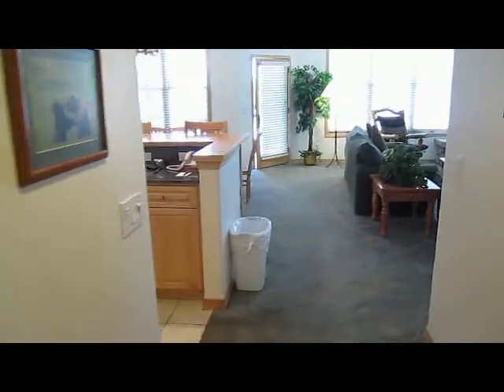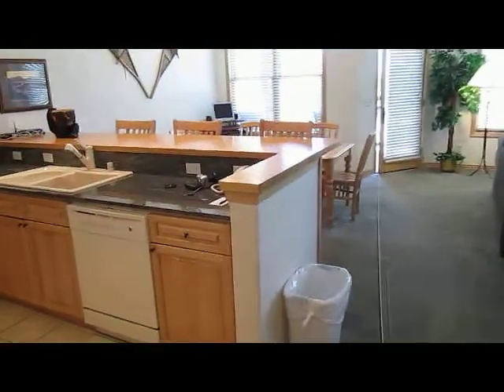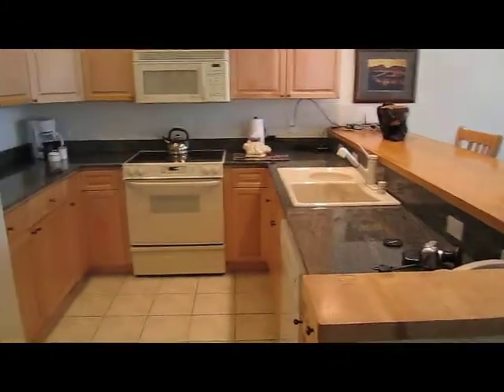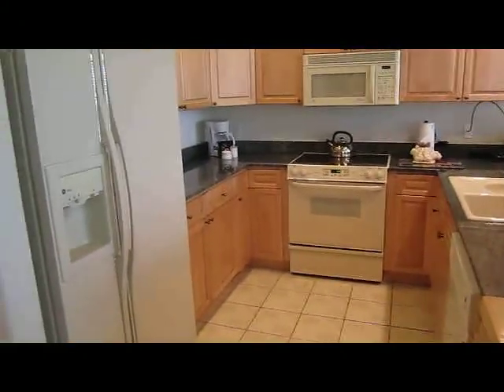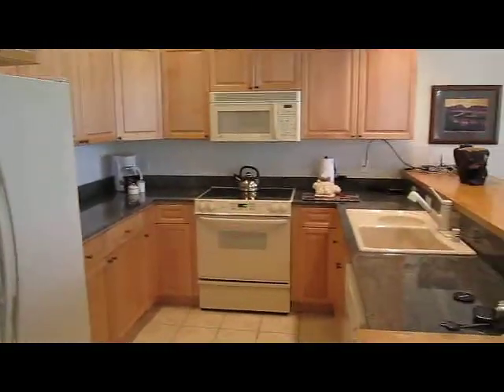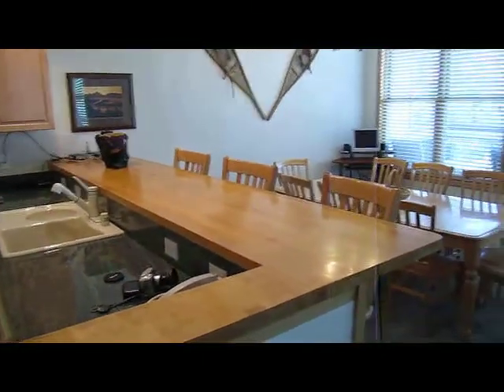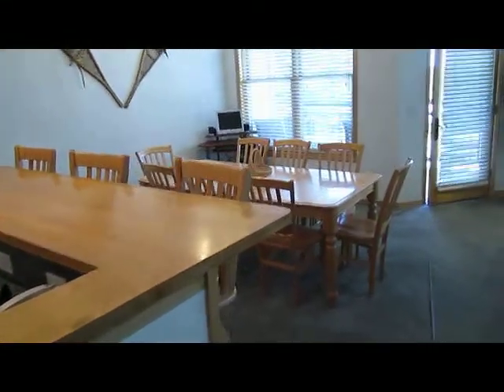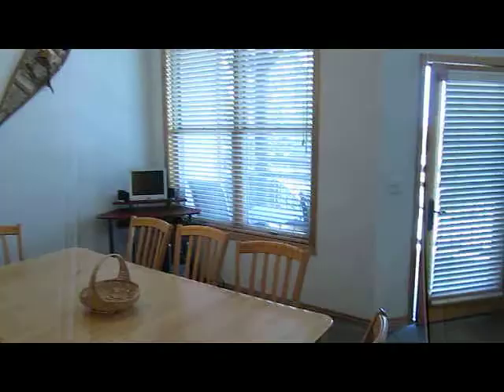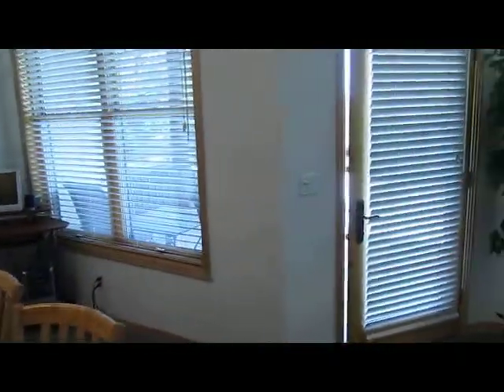Further down the hall is the kitchen and main living area. The kitchen has butcher block and granite countertops. It's a nice open floor plan with a breakfast counter and a dining area. This condo also features two large decks.